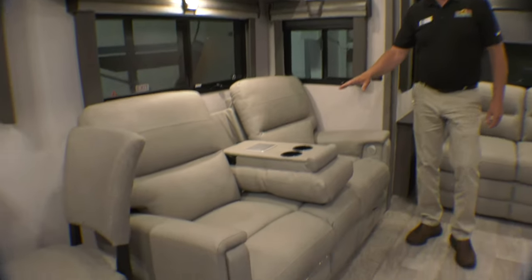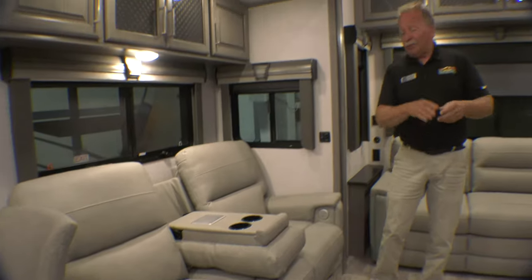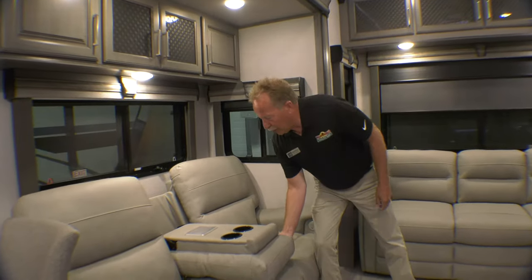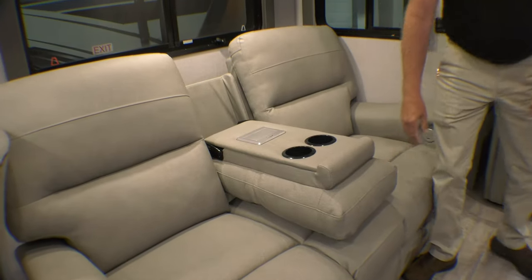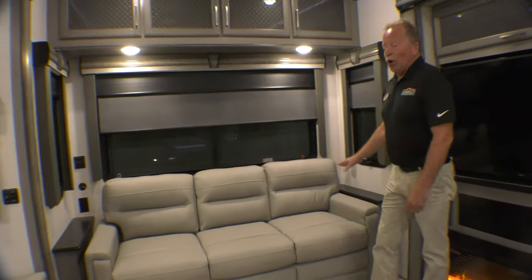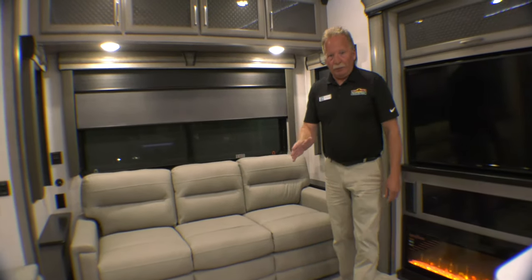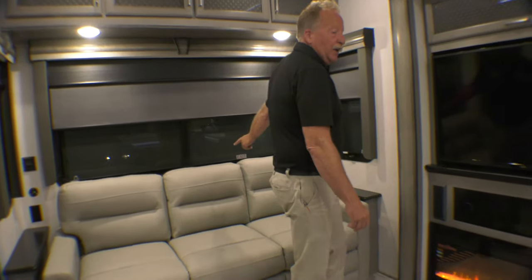We have our theater seating right here. They have heat, they have massage, they are power up and power down. If you need to seat more people, just simply flip that back, and then it's back into theater seating whenever you need it. This is a three-cushion sofa, which is a tri-fold sleeper as well. USB on both sides, 110 on both sides, so having power is not an issue.